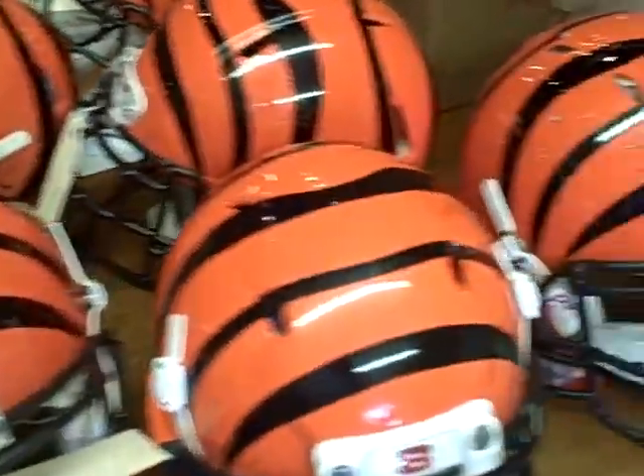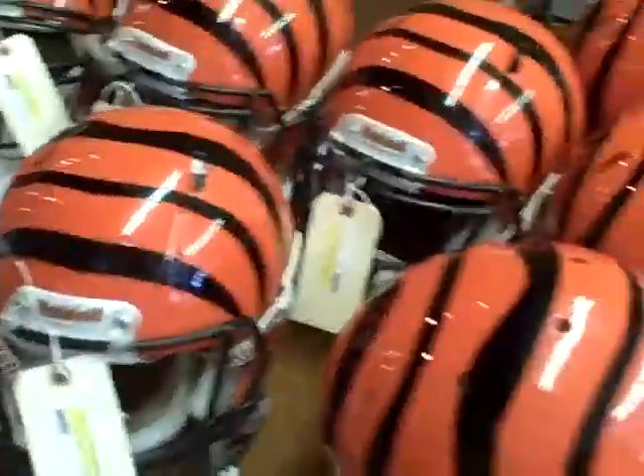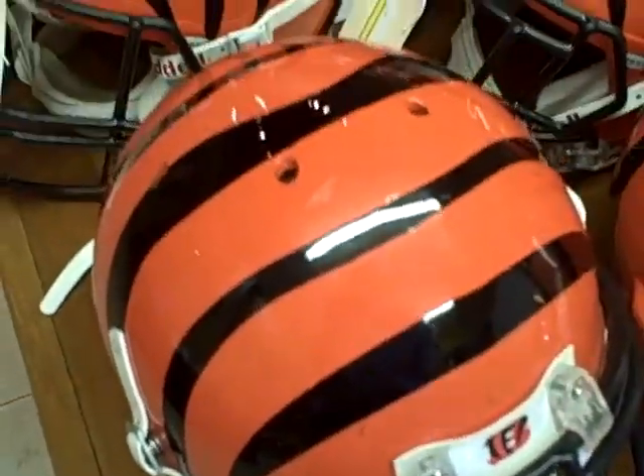Hey, Cincinnati Bengals fans, we've got something nice for you right here — a bunch of Cincinnati Bengals helmets just into our store here at josportscode.com. These are game-used NFL helmets, so let's see who we've got here.